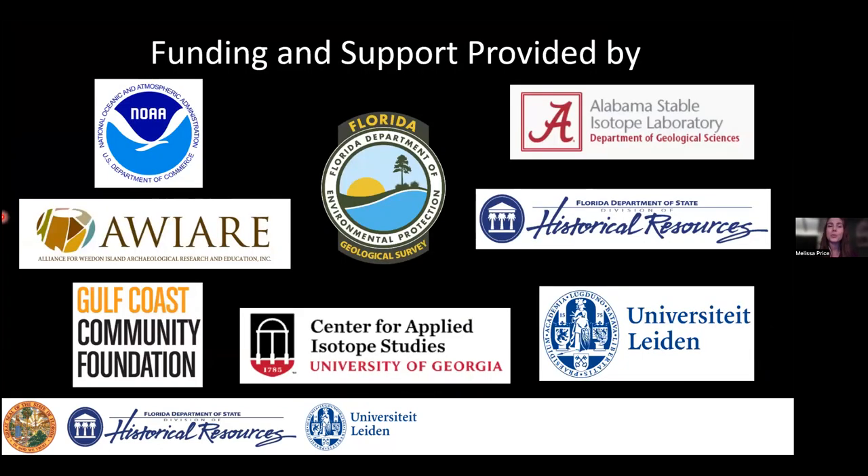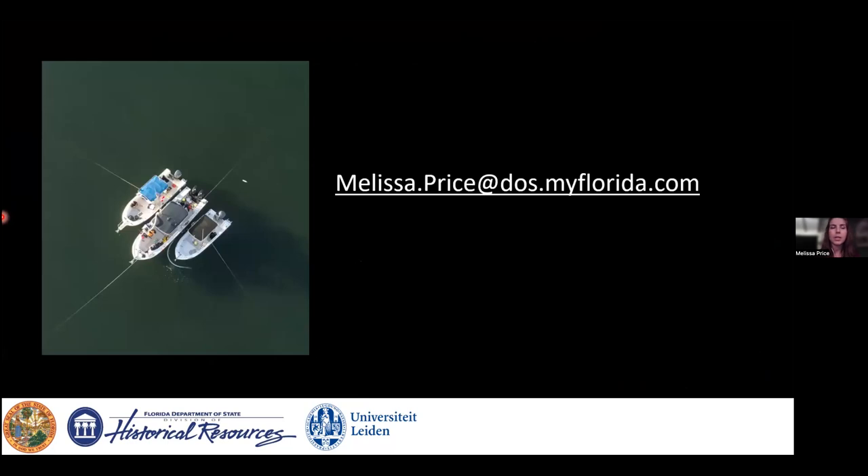I want to give a shout out to the various groups for funding and other support — I would not have been able to conduct this study without it. If anyone has questions I don't get to today, or just wants to say hello, please reach out. Thank you, Melissa — very interesting talk.